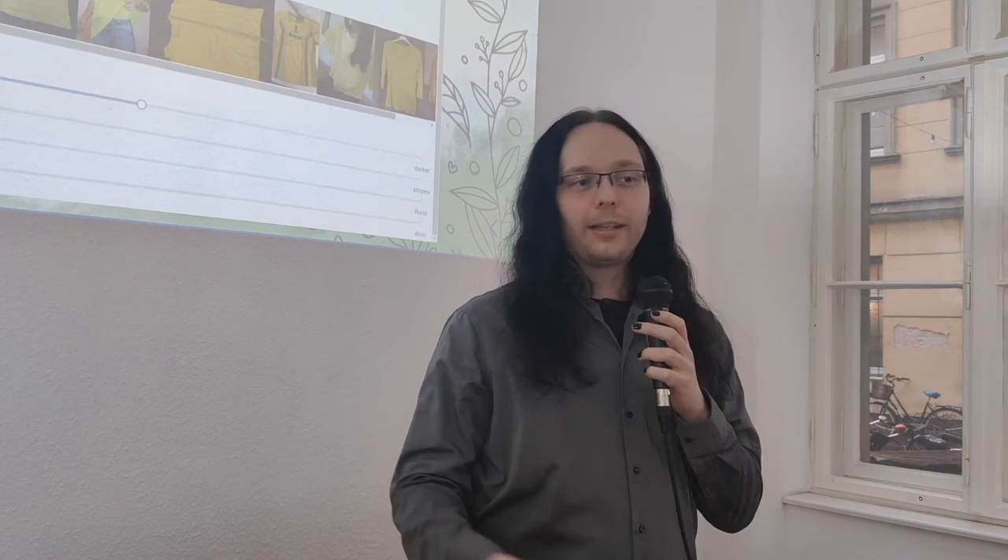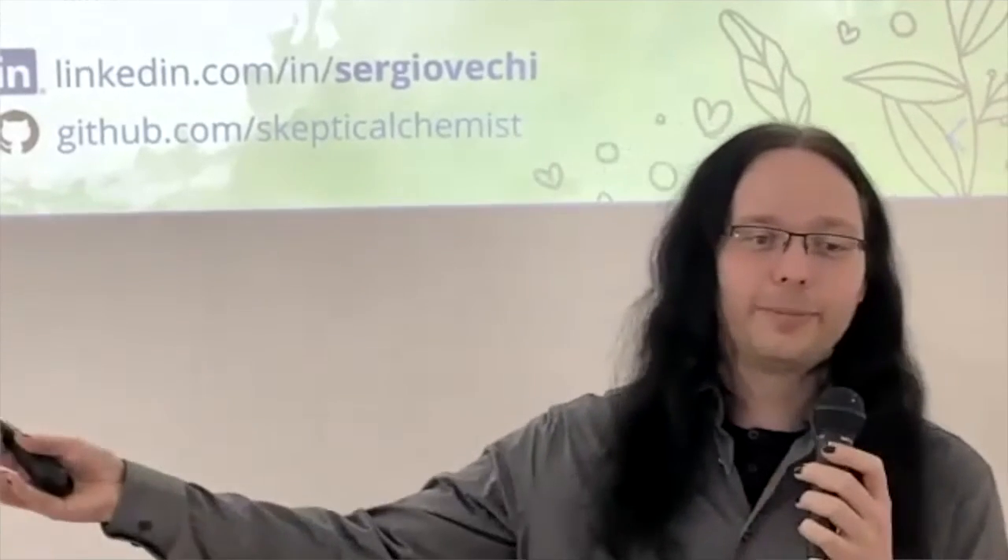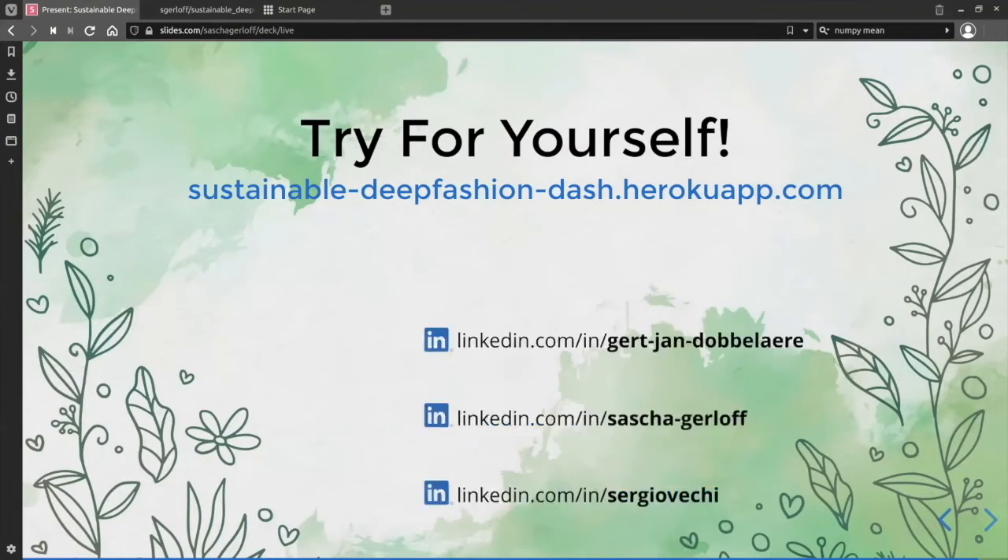With that, I'd like to come to our conclusion. Please try this app for yourself — you can find it at sustainable-deepfashion-dash.herokuapp.com. Many thanks to Heroku for hosting the app for free. If you have any feedback, find nice predictions, or had a good laugh, please send us the results on LinkedIn.